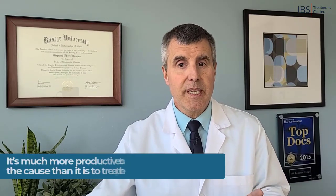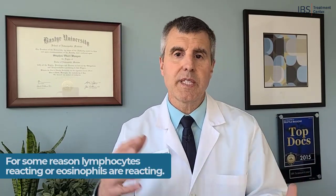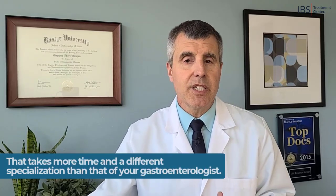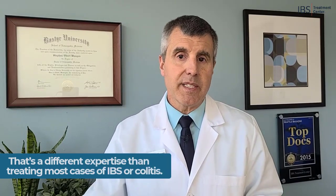It's much more productive to sort out and treat the very specific cause of your problem. For example, if you've got a type of colitis, that's not the cause — that's the symptom. Some reason lymphocytes are reacting, or eosinophils are reacting — those aren't causes, those are symptoms. We need to figure out the cause, and that takes more time and a different kind of specialization than that of a gastroenterologist. Their expertise is doing colonoscopies — they're awesome at that — but that's a different expertise than treating most cases of IBS or colitis.